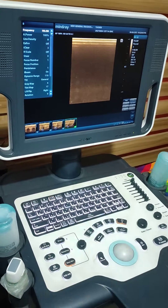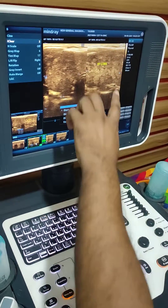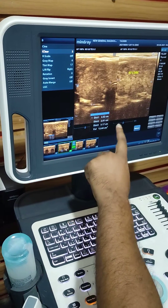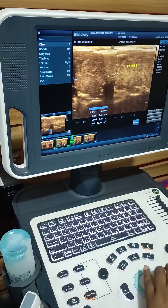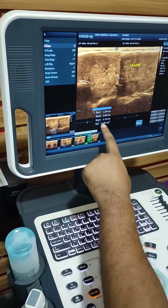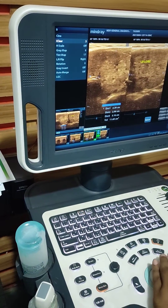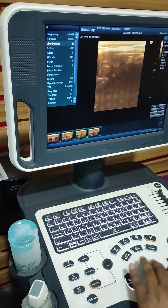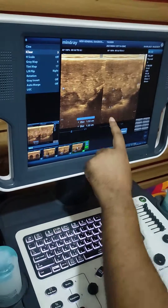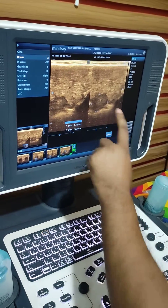For measurement: this is the right lobe — volume 12.64 cc. And this is the left lobe — volume 11.69 cc. And this is the nodular lesion in the left lobe — measurement 1.52 x 1.22 cm.